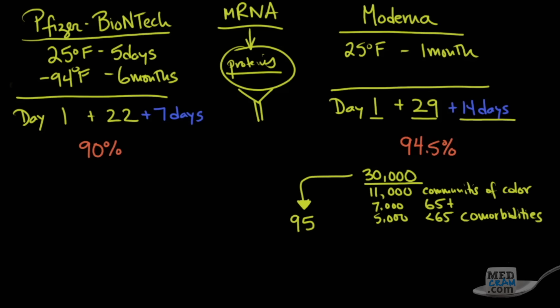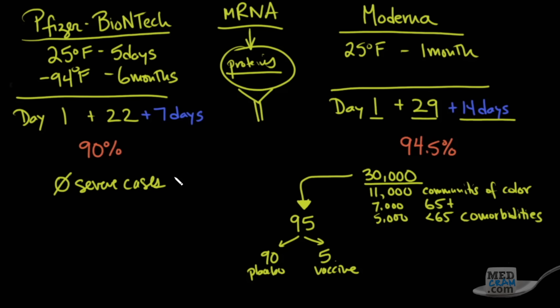When they reached the 95 subjects, the independent data monitoring board — not under control of Moderna — unblinded their data to see which patients got placebo and which got the vaccine. What they found was that 90 of those 95 cases got the placebo and only five got the actual vaccine. Even more interesting is that they had severe cases, but all 11 of those severe cases were in the placebo group.